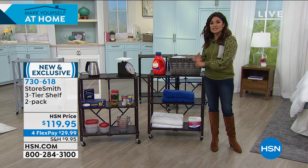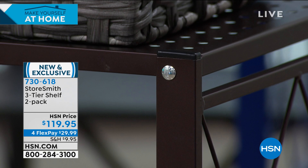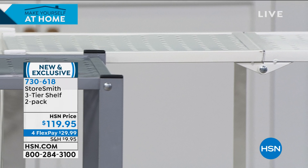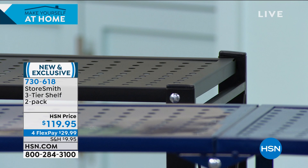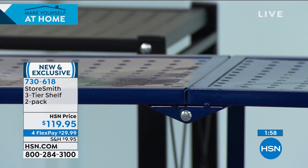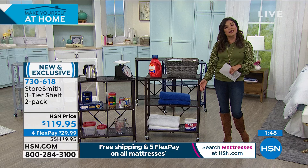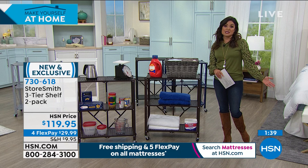What if you wanted to use it as a cart for grilling — put your meats, condiments, trays on top? A coffee station, a dessert station. Because it takes zero tools, you could use one all the time and have the other one folded up — when folded up it takes up hardly any space at all. When you need it, you open it up and it's set and ready to go. This is from Storesmith — known for innovative solutions. Steel, super durable. Great colors available. Brand new and exclusive to us, with four Flex Payments under $30. You have a full 30 days to try it.